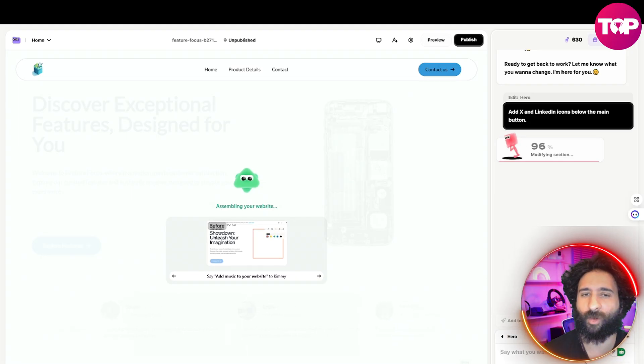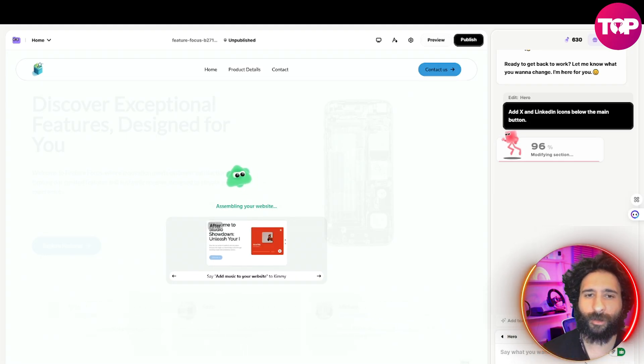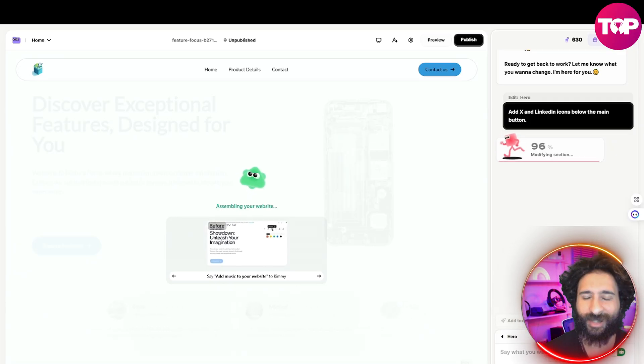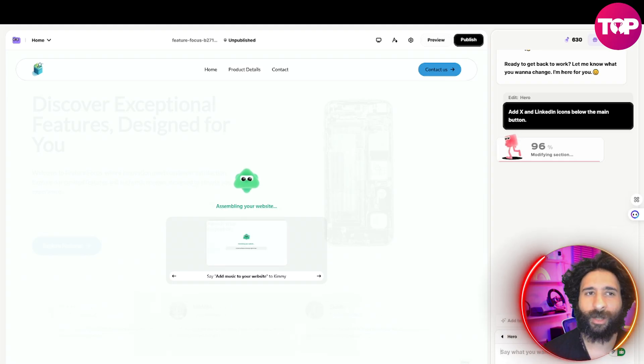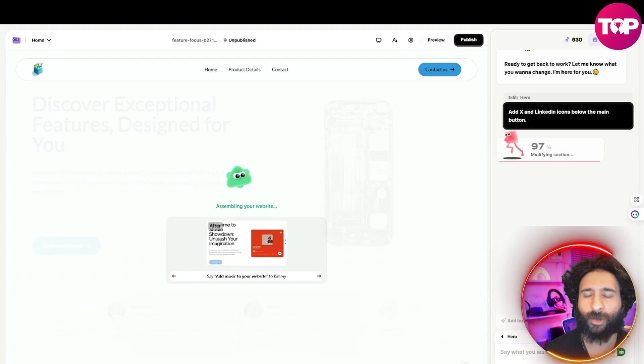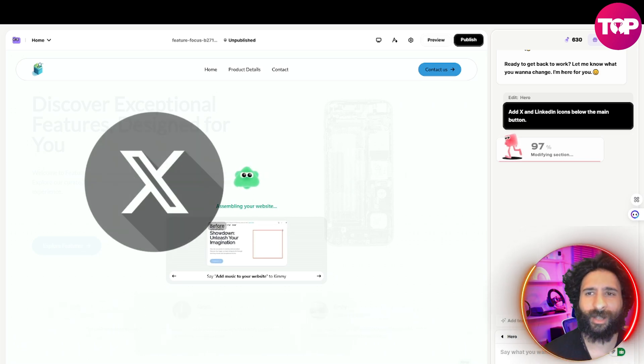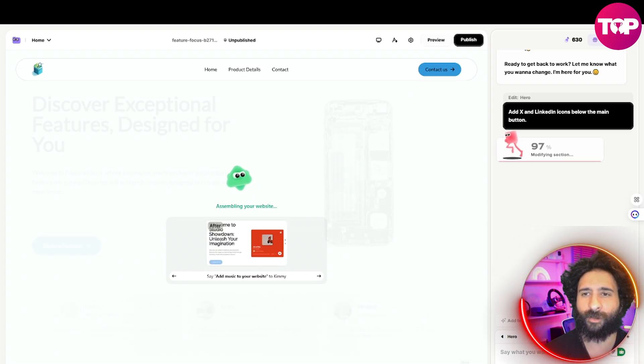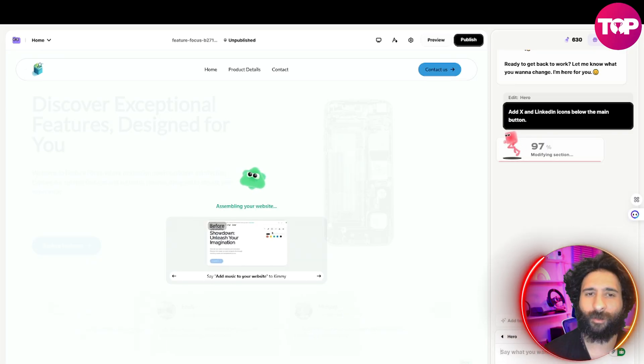I'm just sitting here relaxing, watching this happen. Also, you can add music to your website — going back to the MySpace days if you were around back then. I can also remove stuff, change it. We're going to see in just a second how it's going to modify the X, LinkedIn, and all that type of stuff. Very cool to see this in action. We're modifying the section and we almost got it.